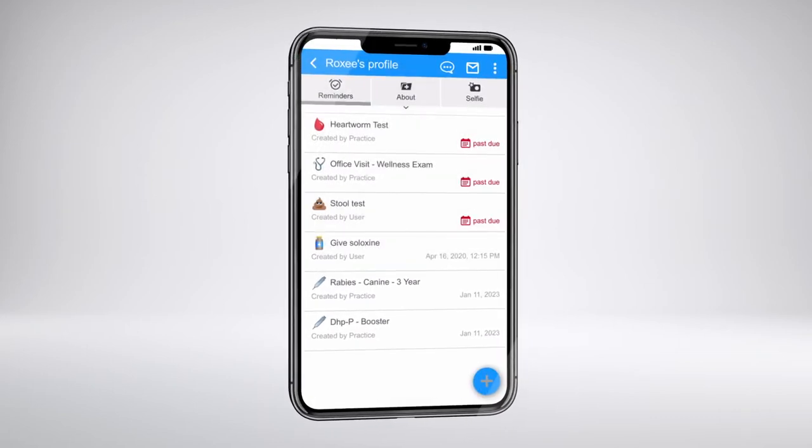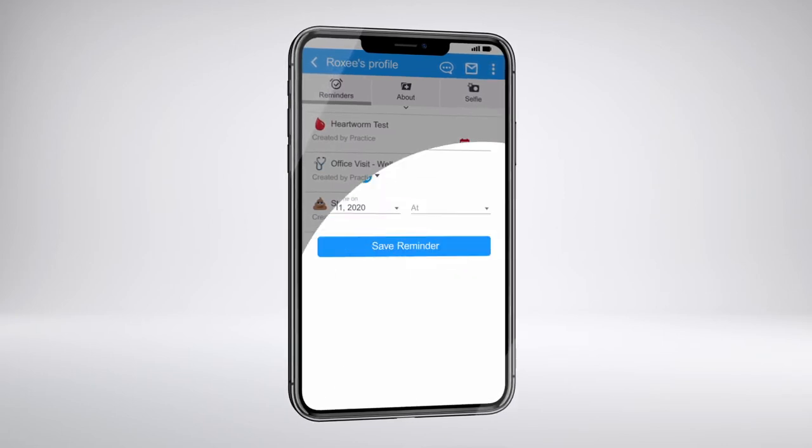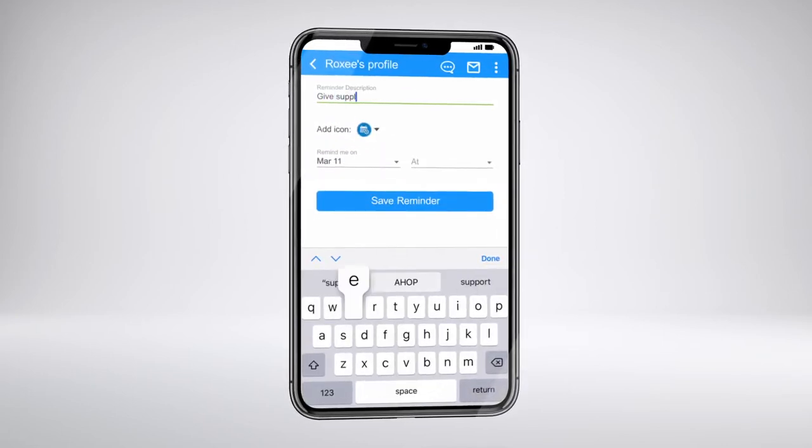To add a special reminder, click the plus sign, then add reminder. This will help ensure you stay up to date on your pet's care.